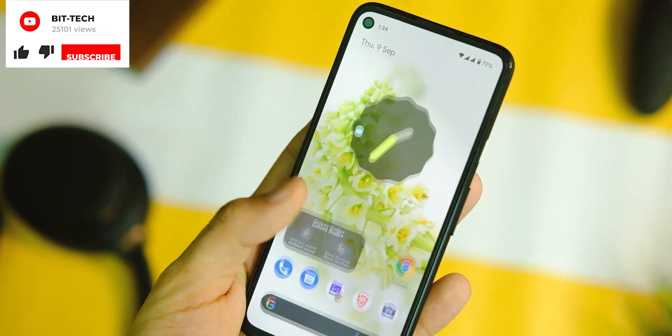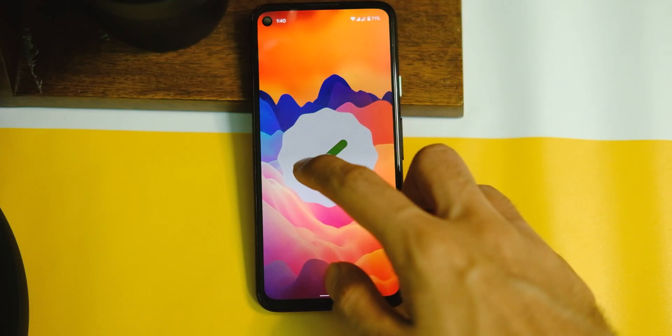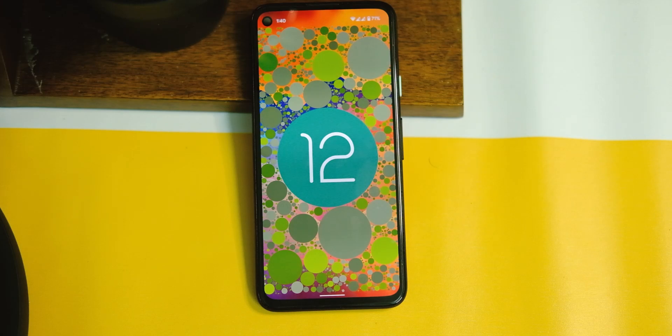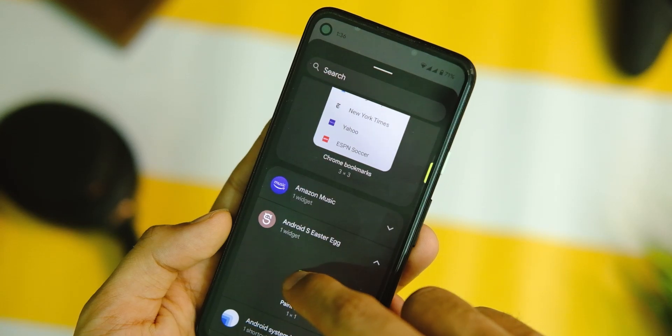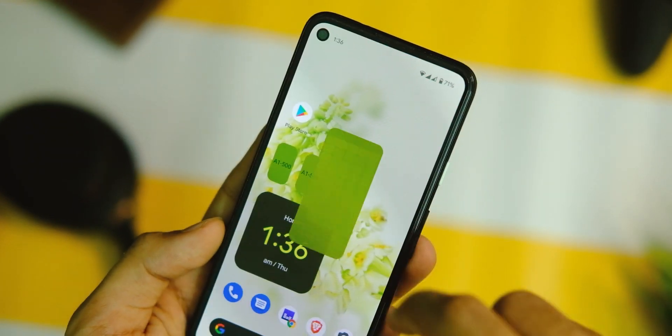Oh wait, there is one more thing — no new Android version is complete without an easter egg, right? Here is the Android 12 easter egg that you can unlock in Settings by setting the time to 12. In the widgets, you will see a color widget that simply displays all the colors the new theming engine generated based on your wallpaper.